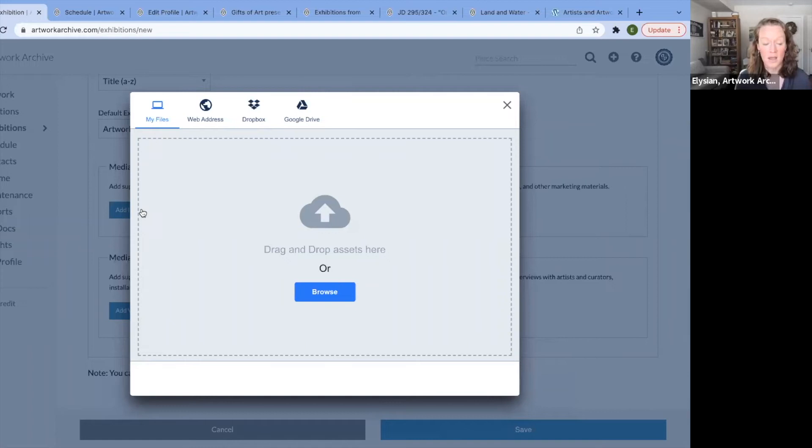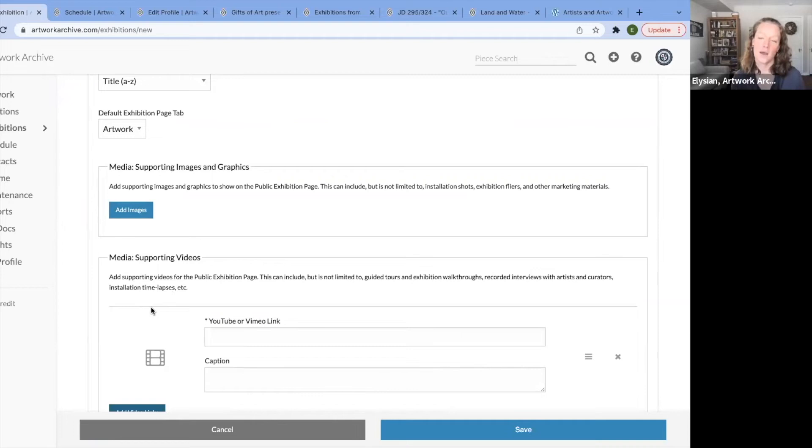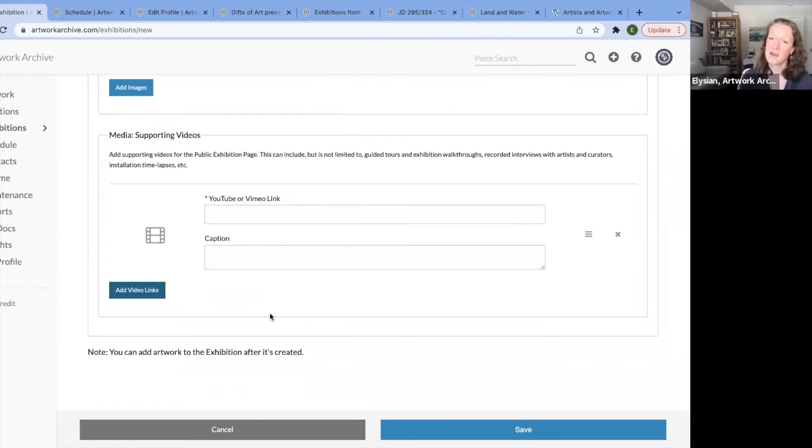If you're coordinating and you've flown to DC and are working with a partner, whether you have a tablet, phone, or laptop, you can upload the images from there — you can access your Artwork Archive account from anywhere. You can also add video links. To have videos included in the carousel, you need a Vimeo or YouTube link — just copy and paste the link here. You can add a caption so that when they're viewing the video in the carousel, they can learn more.